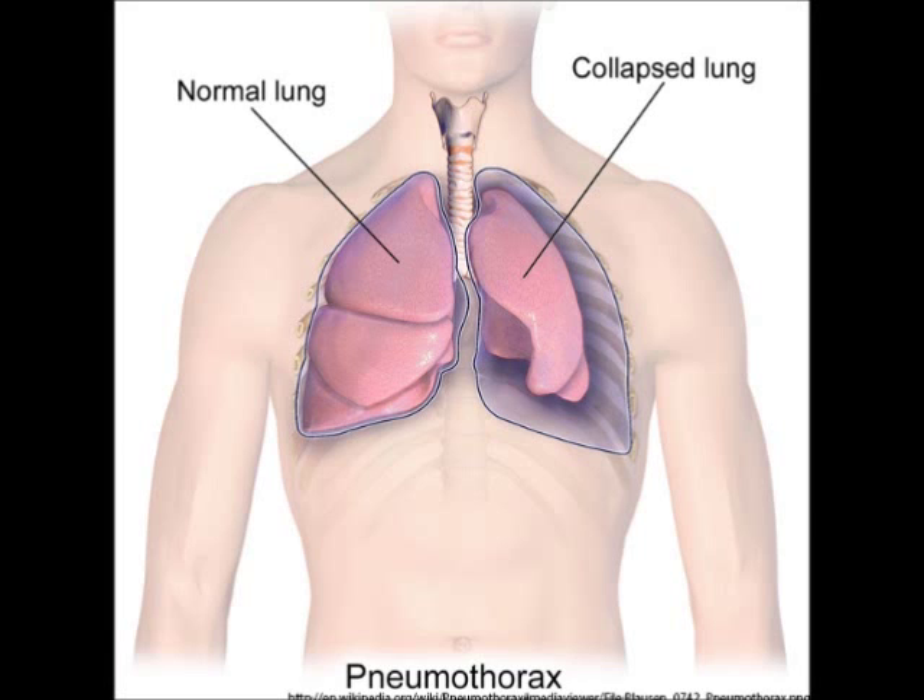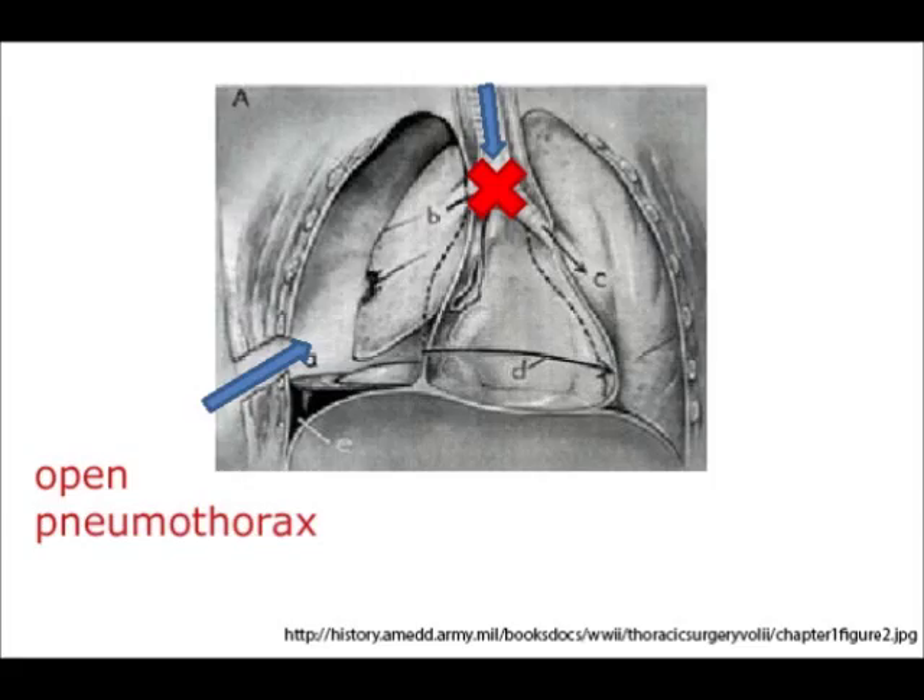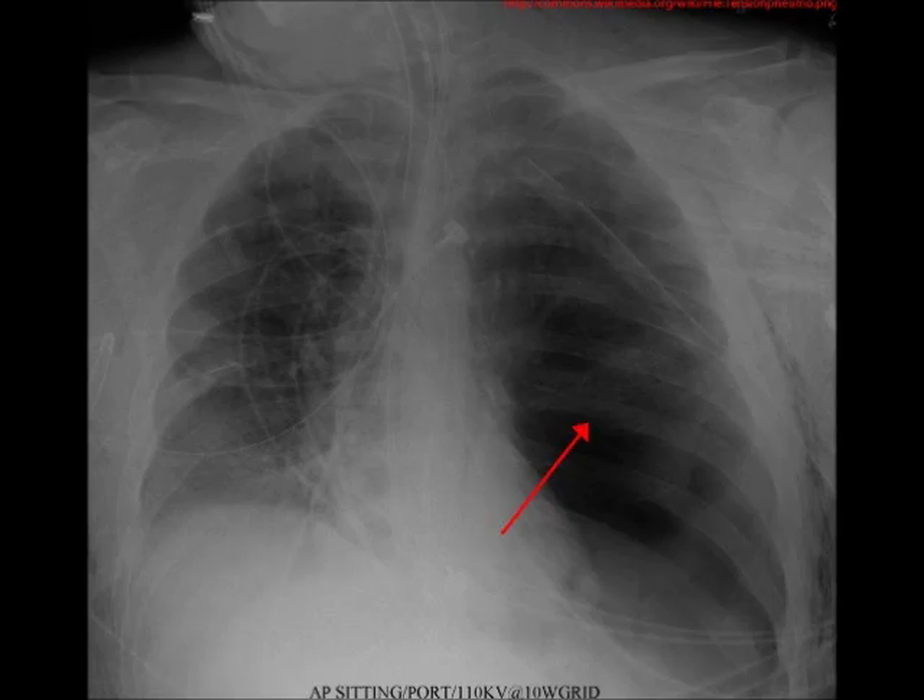An open pneumothorax is similar to a pneumothorax, except that there is also a wound in the skin. Now there is a communication between the pleural space to the outside. When the patient inhales, the air preferentially enters through the hole in the chest and not through the trachea. This can potentially cause a tension pneumothorax.